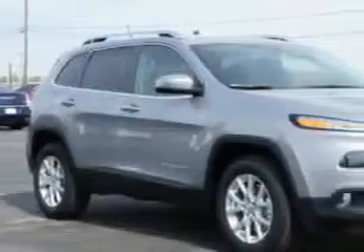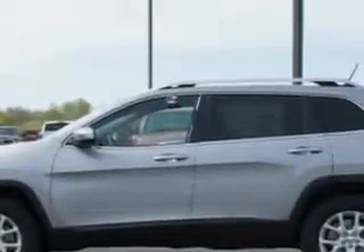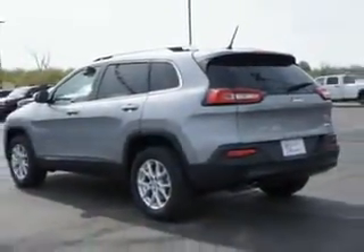You will love this billet silver metallic clear coat 2014 Jeep Cherokee SUV 4x4 Latitude, equipped with a 4-cylinder engine and an automatic transmission. Enjoy an exceptional 28 miles to the gallon on this great SUV.